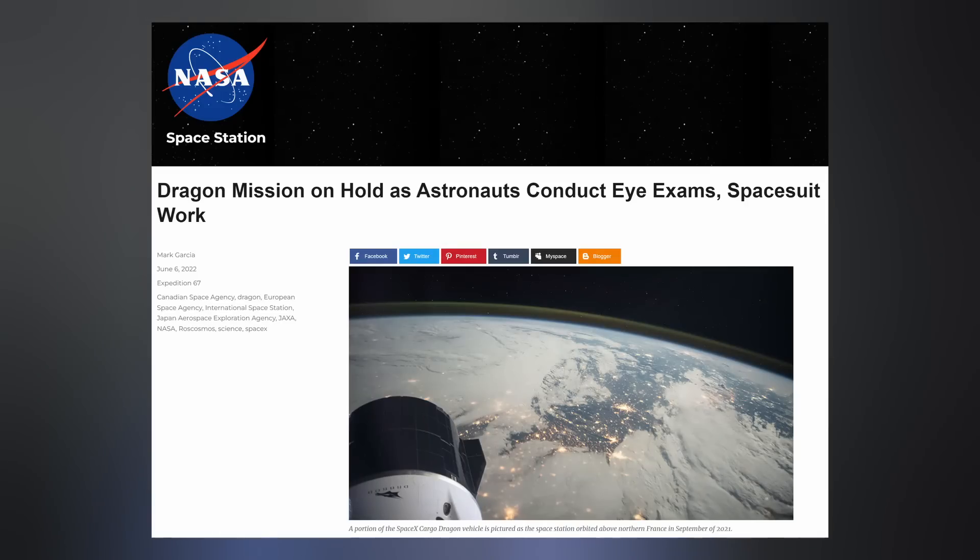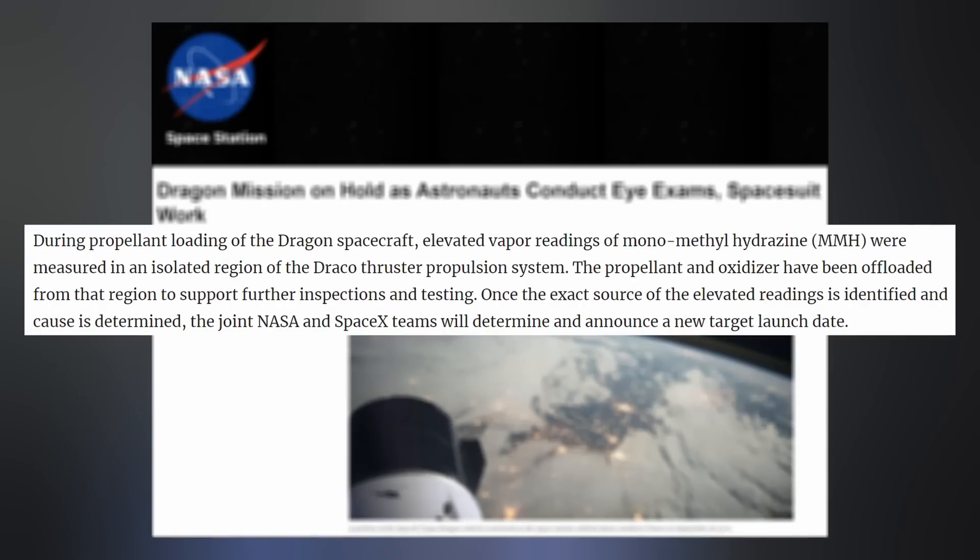NASA announced this week that the CRS-25 resupply mission to the International Space Station has been delayed due to hardware problems with the Cargo Dragon capsule. The propellant, which is MMH, and the oxidizer, which is NTO or nitrogen tetroxide, have been offloaded from that region to support further inspections and testing. Once the exact source of the elevated readings is identified and the cause is determined, the joint NASA and SpaceX teams will determine and announce a new target launch date. Dragon uses hypergolic propellants to power its Draco thrusters.